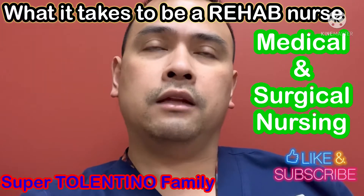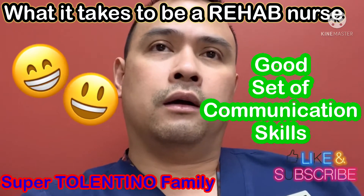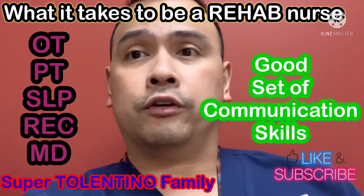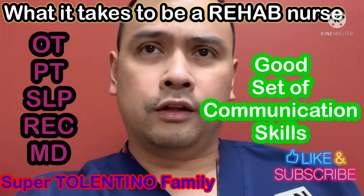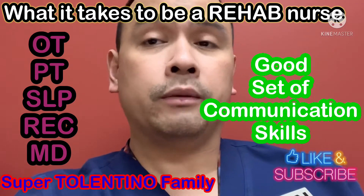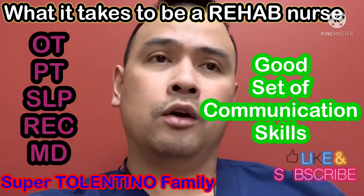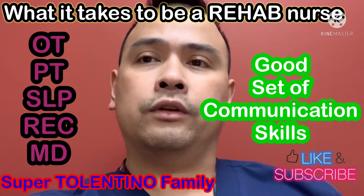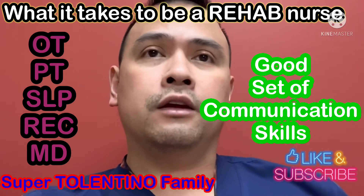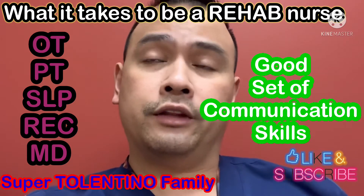Number two: you need a good set of communication skills. Patients interact with a lot of other disciplines — the OT, PT, speech language pathologist, recreation therapies, and doctors. You must have really good communication skills because you're going to be the person who relays pertinent and significant information about the patient to the other therapies. The therapies need to know how the patient is healing, transferring, or mobilizing, and they'll make necessary referrals to other healthcare team members based on that.